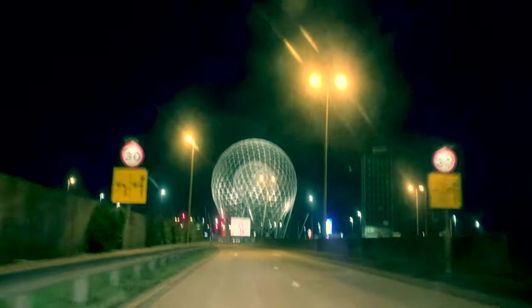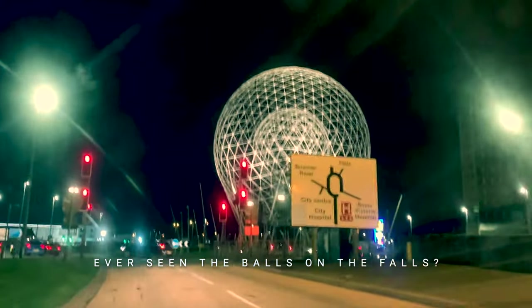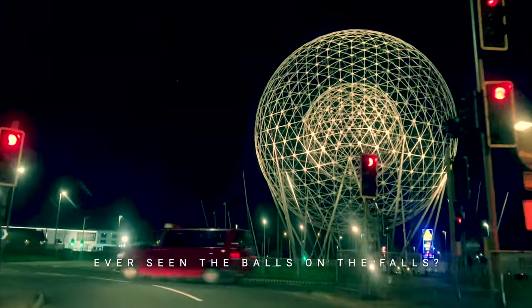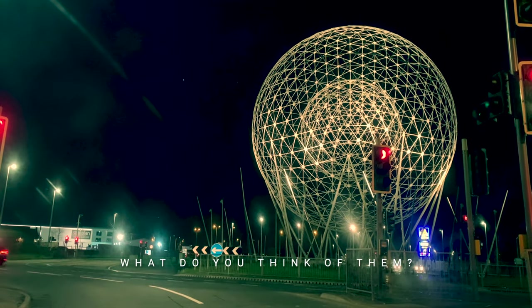Originally, a competition had been run to find an artist and a project for the site. The competition was won by artist Ed Carpenter, but his project was scrapped after its proposed cost rose to the £600,000 mark. The artwork you see now was completed for £486,000.